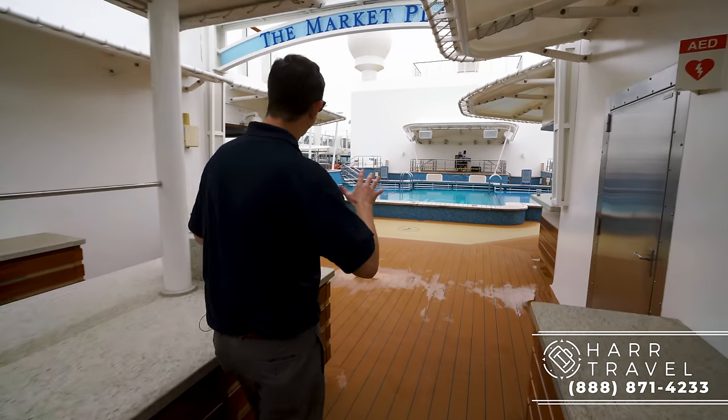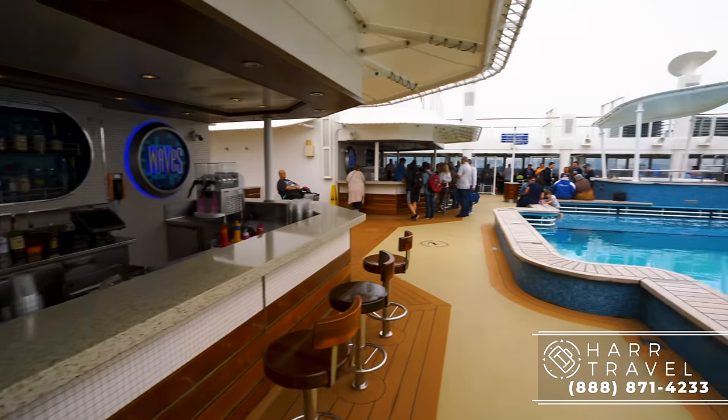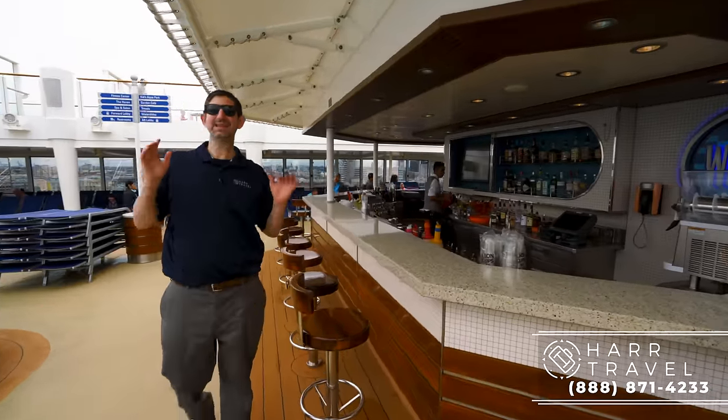Now we're headed to the marketplace. This is kind of the start of the area — two bars in here. The bar over there is ready to rock, and they're just opening this one up — this is Waves Bar. If you're looking for chilling by the pool and having a drink, this is the place to be.